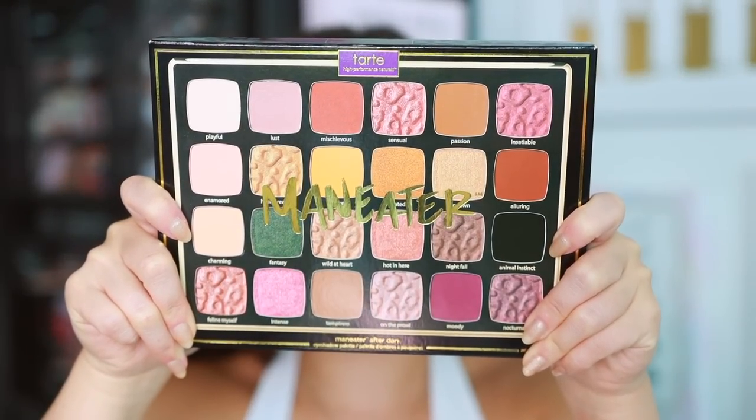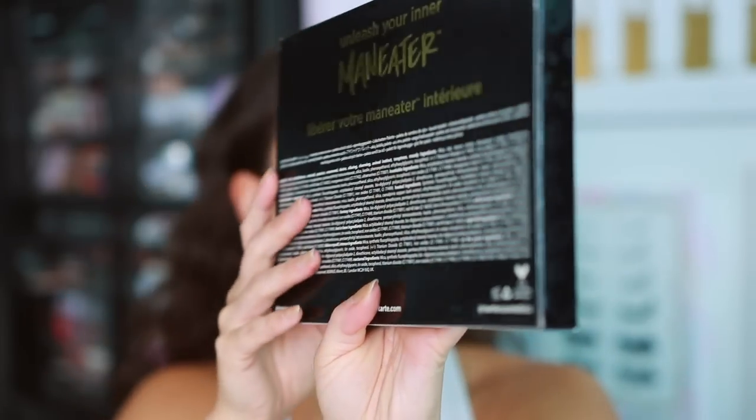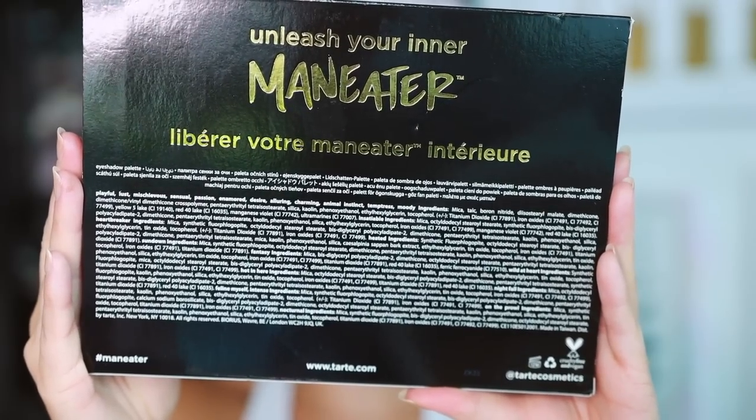Here's the outer packaging. It has a 12-month shelf life and is made in Taiwan. Here's the back if you need to look at any of the ingredients. I picked this up from Ulta for $52. This is the Tarte Maneater After Dark Eyeshadow Palette — the largest, fiercest Maneater palette yet with 24 new everyday shades with holiday flair. I'm assuming this is their holiday palette. The holiday stuff is going to start coming out within the next couple of weeks — September, October — and then November and December it goes on sale.